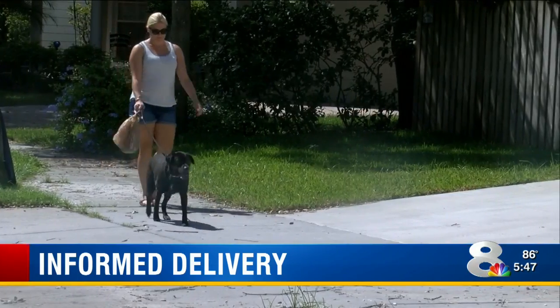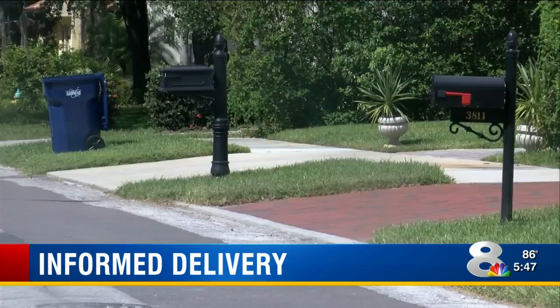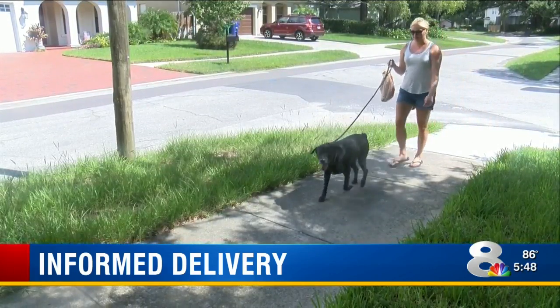As Anna walks around her South Tampa neighborhood, she keeps an eye out for anyone who might be snooping in mailboxes, but says that this program will be one way for her and her neighbors to stay informed. Do you think you'll do it? Absolutely, I'm in.